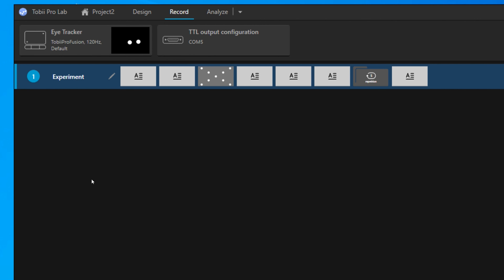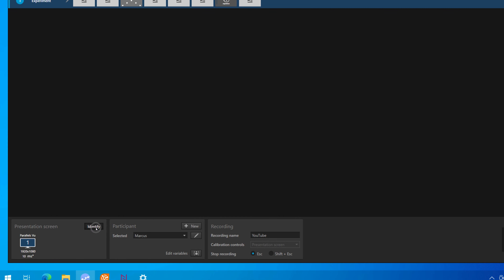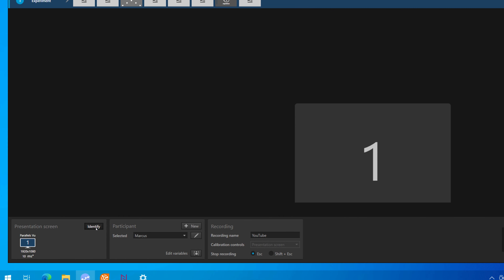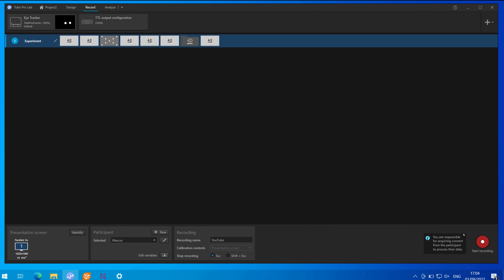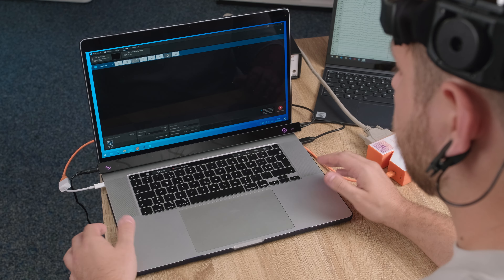As we can see here, the experiment is selected. The presentation screen is number one. The participant is myself, and I've labeled the recording 'YouTube.' All that's left to do is select Start Recording and proceed with your experiment.